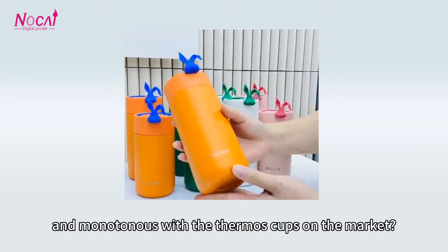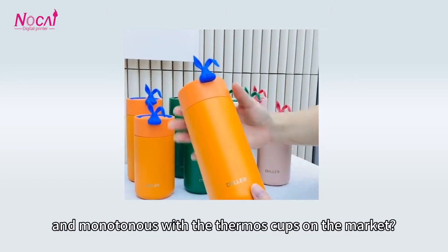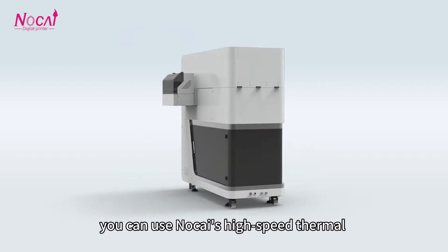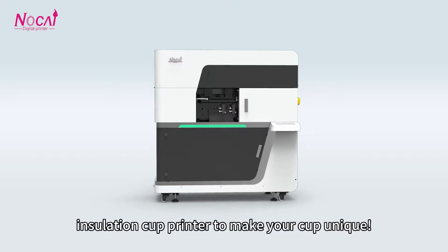Have you ever been bored with the plain thermal cups on the market? Now you can use Nocai's high-speed thermal insulation cup printer to make your cup unique.